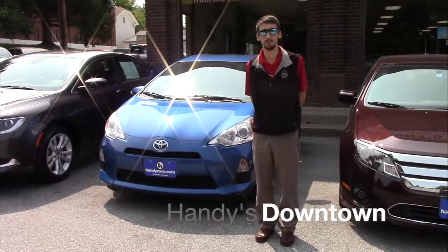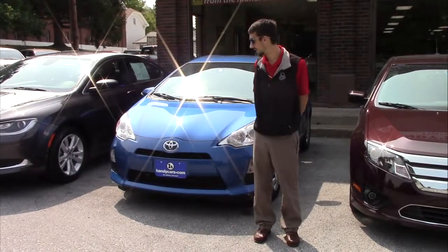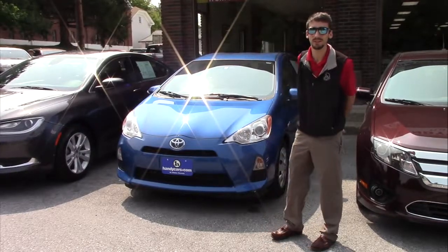Hello David, this is Matthew Rehmet from Handy Downtown. I know you inquired on a Toyota Prius we had a while ago. I just wanted to let you know that we got a 2012 Toyota Prius C in.